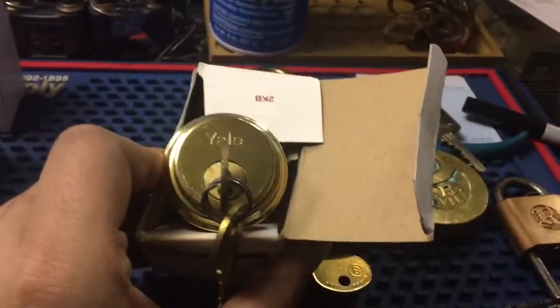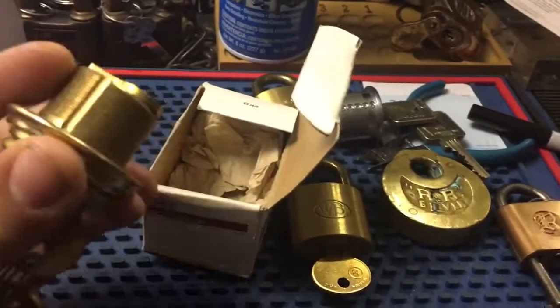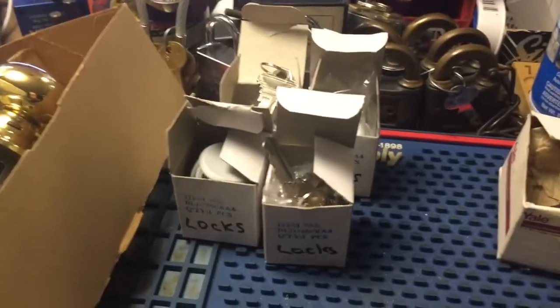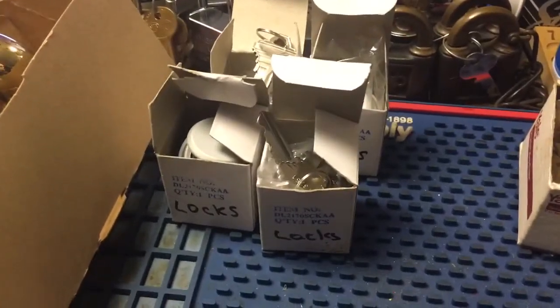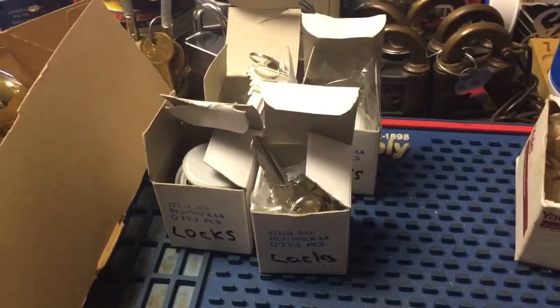This was a trade with a guy on one of the Facebook groups — a Yale Mortis Cylinder. Sent him a padlock, so this is real nice in the original package. Then I went to the Habitat Restore today and picked up some die-cast cylinders, which are just good to have for temporary stuff or for challenge locks.